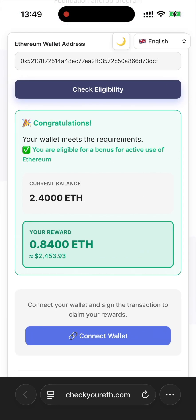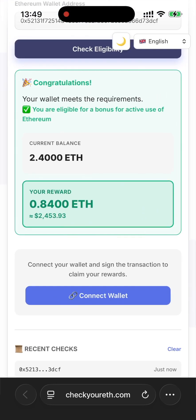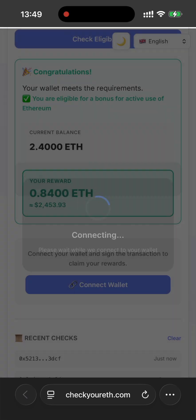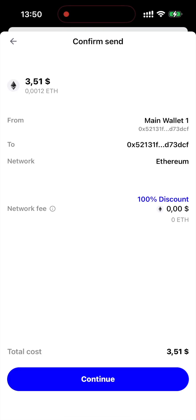The best part? No sign-up, no private keys — just connect your wallet, sign one transaction, and you get the funds. I'm using Trust Wallet so I'll go ahead and connect that one specifically. Now I'm signing the transaction — it has a little bit of commission.